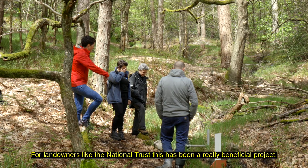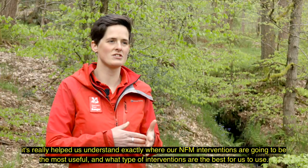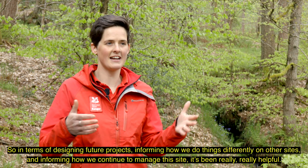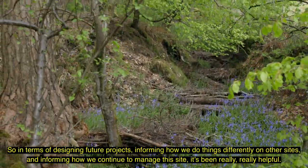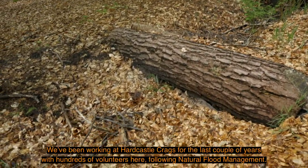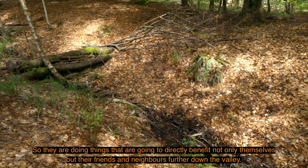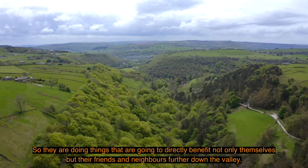For landowners like the National Trust this has been a really beneficial project - it's really helped us understand exactly where our NFM interventions are going to be most useful and what type of interventions are the best for us to use. In terms of designing future projects, informing how we do things differently on other sites, and informing how we continue to manage this site, it's been really helpful. We've been working hard at Castle Crags for the last couple of years with hundreds of volunteers doing natural flood management - things that are going to directly benefit not only themselves but their friends and neighbours further down the valley.